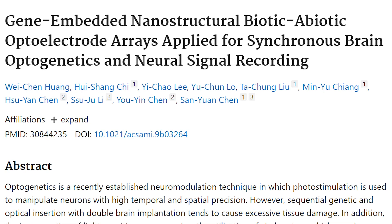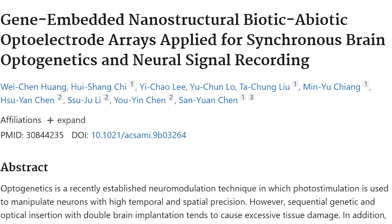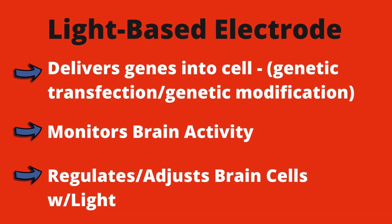In this study they create a light-responsive electrode to implant in the brain that is capable of electroporation — using high-voltage electrical pulses to create transient pores in cell membranes. This is done in order to deliver genes into cells, a process called genetic transfection, and also to monitor brain activity and regulate brain cells with light.